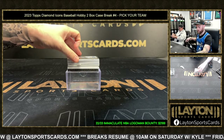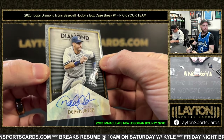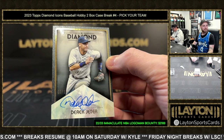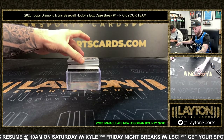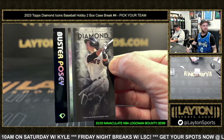Starting off nicely here: Derek Jeter auto jersey, number two of fifteen, Yankees. Back at it again — Ted again, Ted! Captain Derek Jeter.